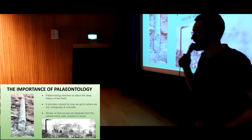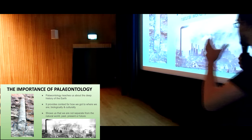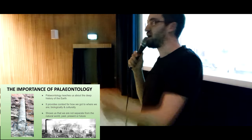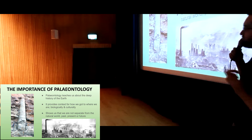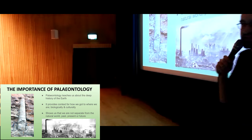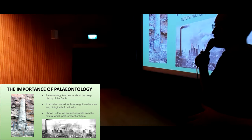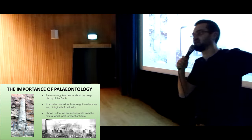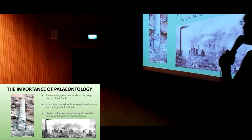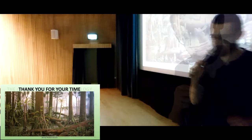Why do we need to know about this stuff? It happened millions of years ago — it doesn't affect us, it's not important. But it is. It gives us context for how we got to where we are today, not just biologically as a land-walking, air-breathing vertebrate, but culturally. The landscape of our society has been determined by the geology and the nature of the deep past, which shows we're not separate from it. Events that happened hundreds of millions of years ago continue to influence our lives today, and events that happen today will almost certainly have an influence for hundreds of millions of years to come. Thank you very much.